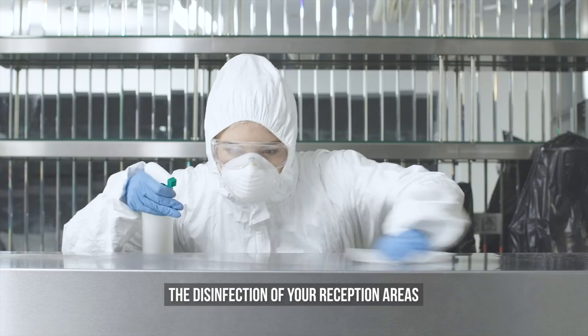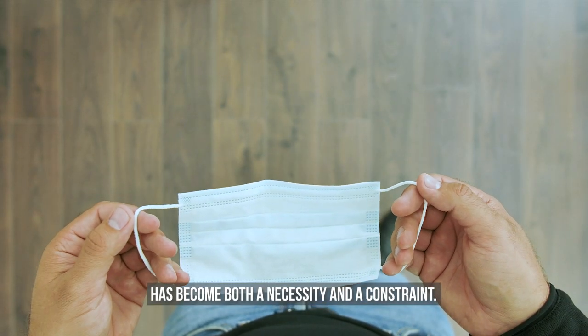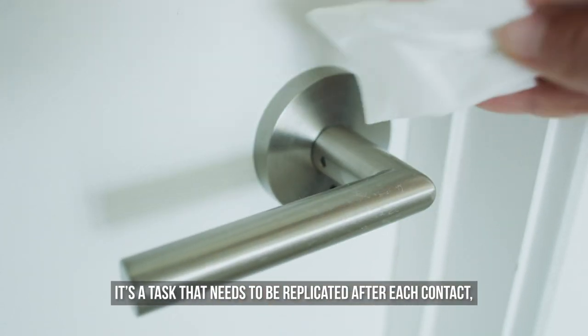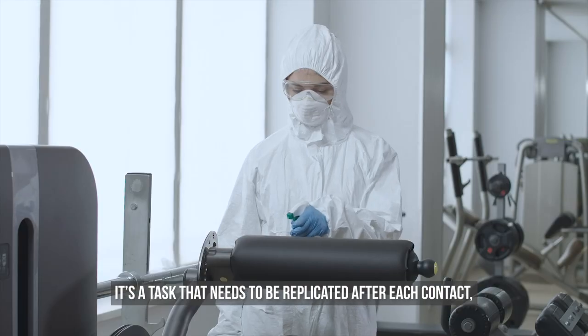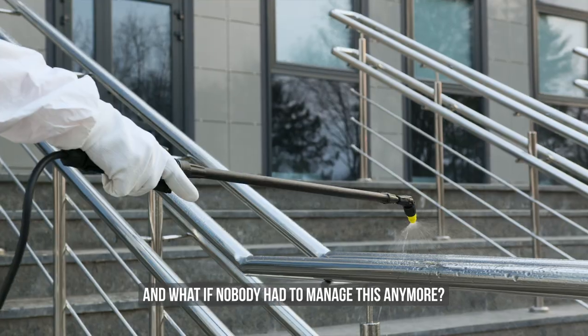Over the last few months, the disinfection of your reception areas has become both a necessity and a constraint. It's a task that needs to be replicated after each contact — time-consuming, polluting, and above all very costly. What if nobody had to manage this anymore?